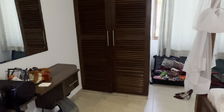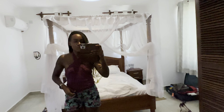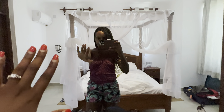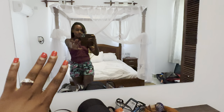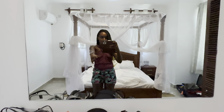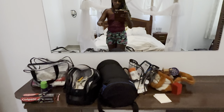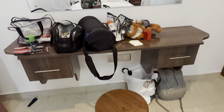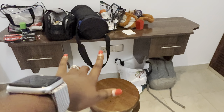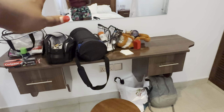This is the front mirror — you can see how beautiful it is from here. The bed is just behind me. It's messy, I know. This is the dressing area, so this is the dressing mirror.